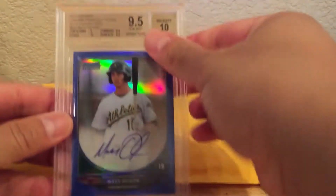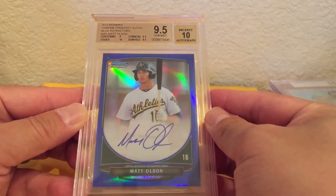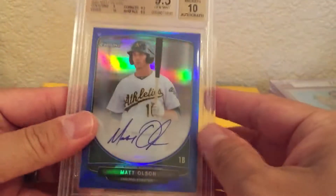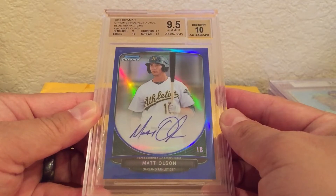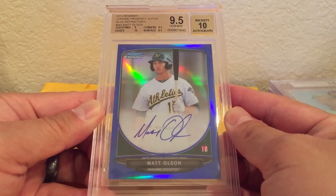And it is this Matt Olson Blue Refractor, 2013 Bowman Chrome. It's his rookie auto, numbered 16 of 150. Really nice card, got it for a really good price. He ended up doing pretty well his rookie year. Hopefully he keeps it up next year.